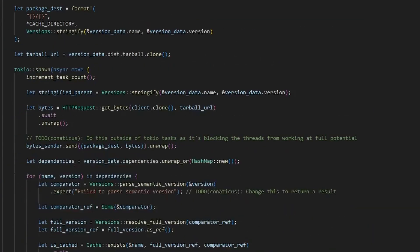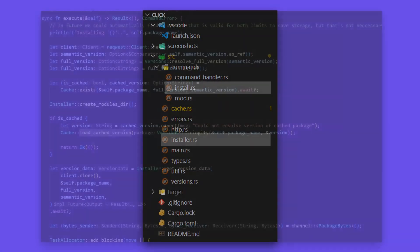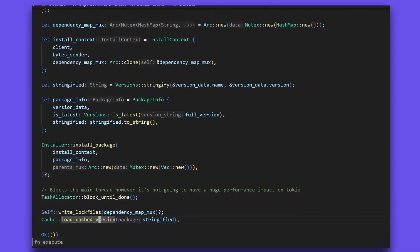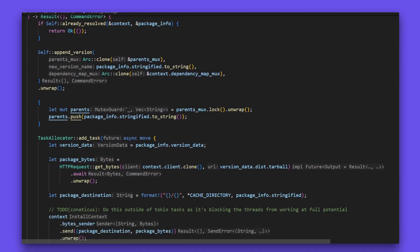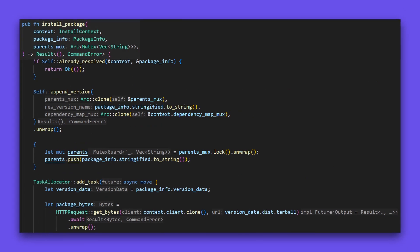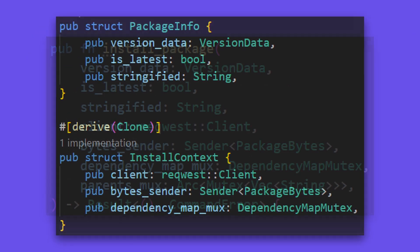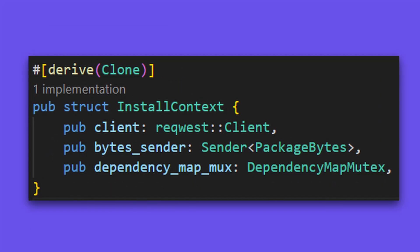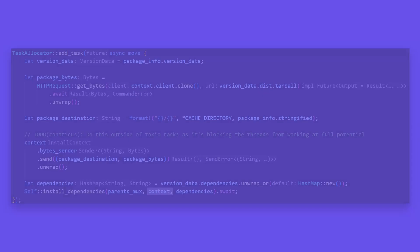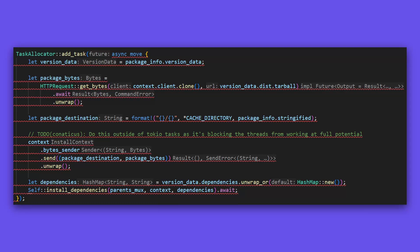As you can see, the install function is already looking pretty messy. To fix this, I split the installer into smaller segments. The install command handler would be responsible for getting the necessary data needed to install a package. The actual installer would be responsible for recursively reading dependencies and installing them. I also set the installer to take in install context and package info structs, as this is cleaner than passing in seven arguments. The issue with putting the install context in a struct like this is that I need to be able to pass it across multiple threads in a recursive loop, meaning that Rust would freak out with the amount of data moves being made.